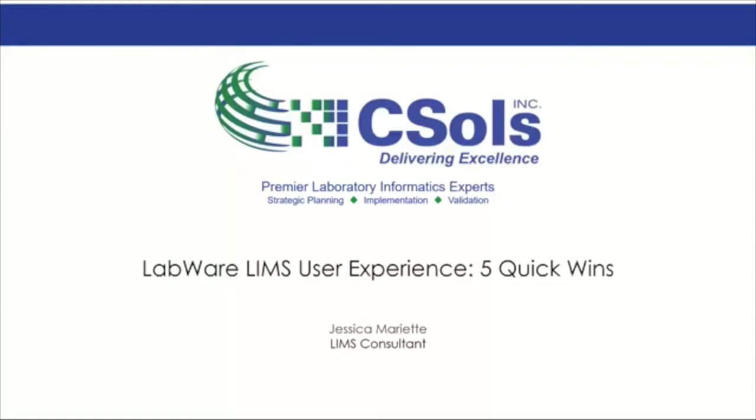Thank you, Megan. All right, so today we're going to be talking about LabWare LIMS user experience, five quick wins. My name is Jessica Marriott. I'm a LIMS consultant here at CSALS.